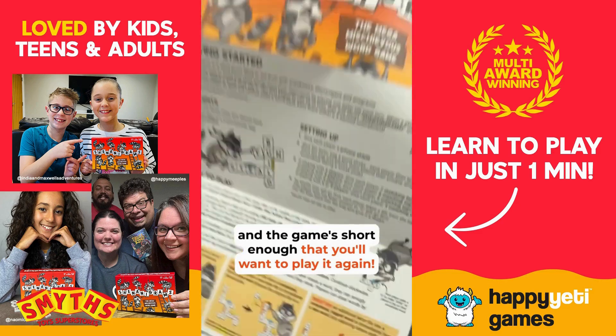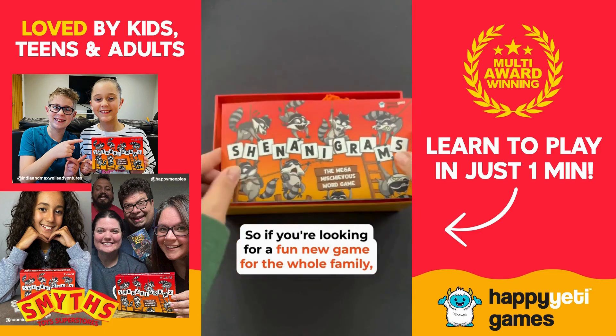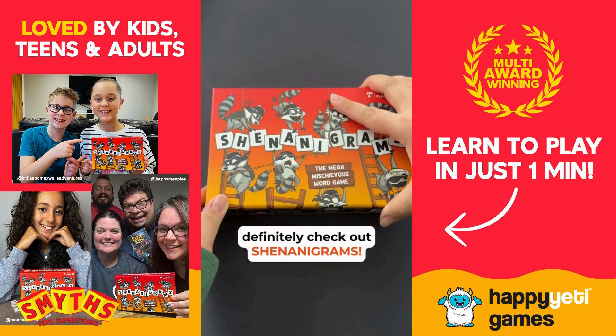The game's short enough that you'll want to play it again. So if you're looking for a fun new game for the whole family, definitely check out Shenanigrams.